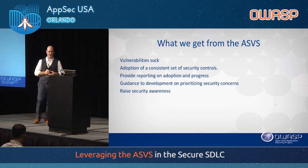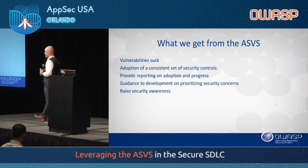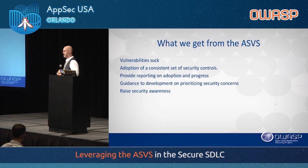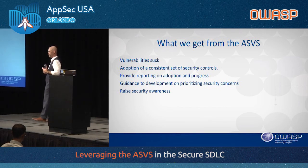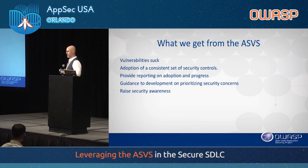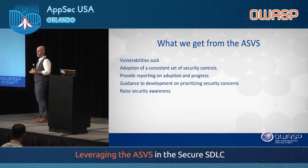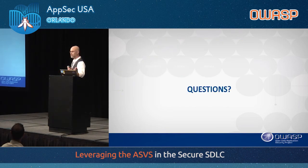The last benefit is raising security awareness. In a company of thousands or tens of thousands of developers, they're not all coming to these conferences or getting security training. Doing something like this puts security in front of developers, makes it more prominent and tangible in the form of a written control or requirement. It puts security in terms that developers are accustomed to seeing as a requirement.